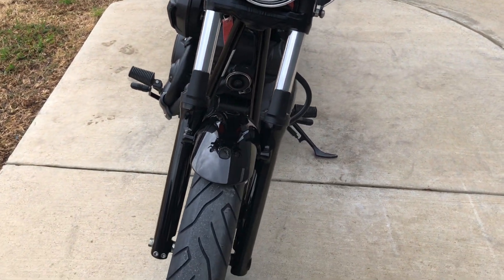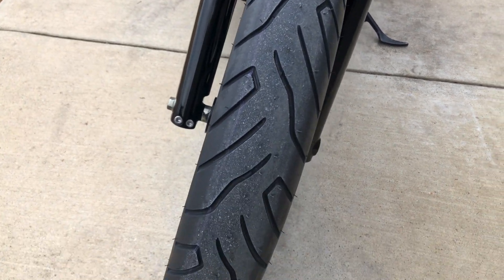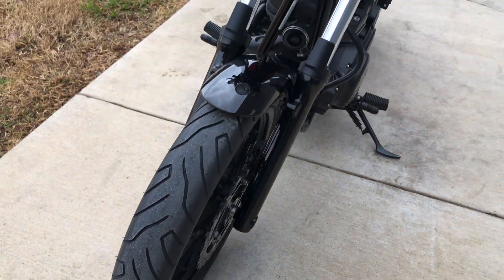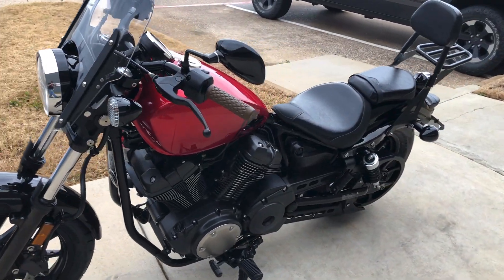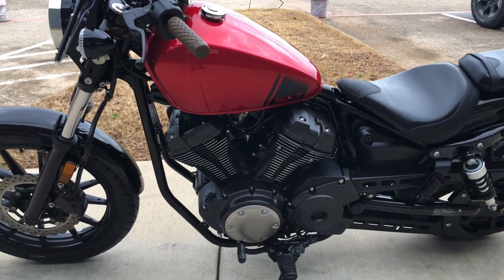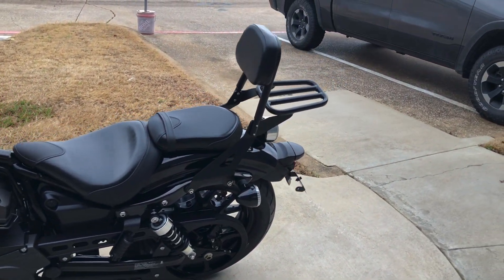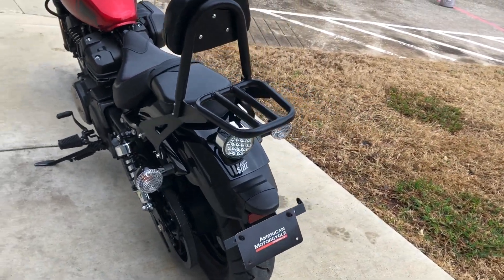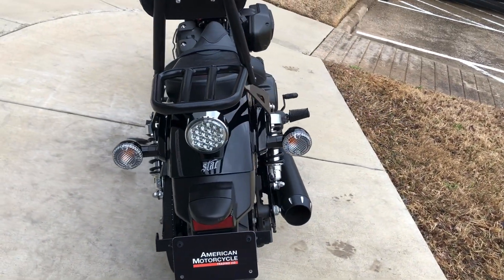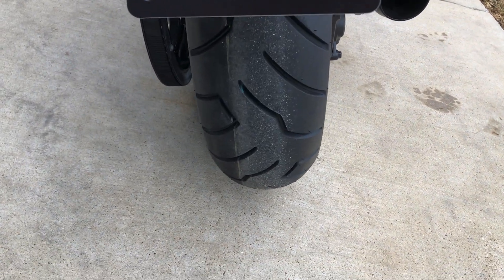The bike's got low miles for the year. Forks are in good condition. Good tread on the front tire. Got a passenger backrest along with a luggage rack. Then it has an LED tail light. Good tread on the rear tire.